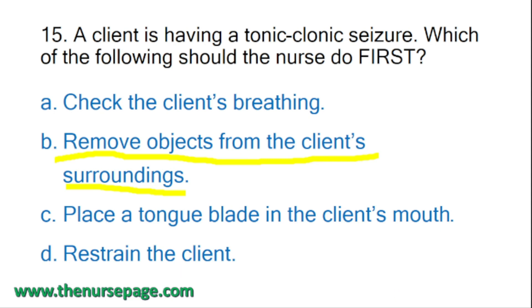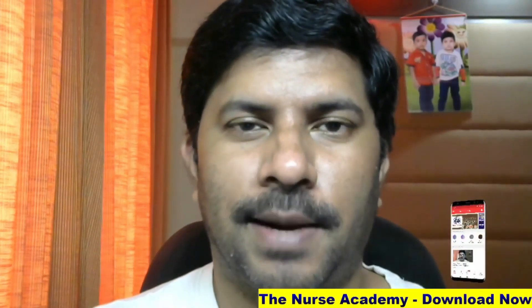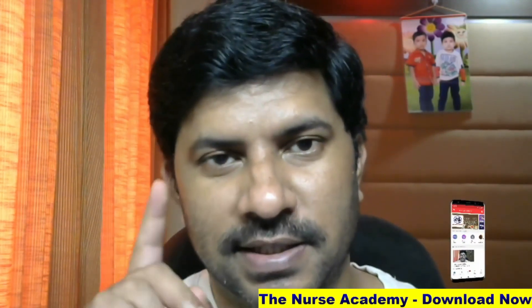The first priority during a seizure is to protect the client from injury. The nurse must first remove objects from the surroundings and pad objects that cannot be removed with soft cloth materials. Do not place a tongue blade in the client's mouth - it will cause injury. Do not restrain the client - it can lead to fractures. When the seizure stops, check breathing and if necessary initiate rescue breathing. Thank you for watching - please like, share, and subscribe.